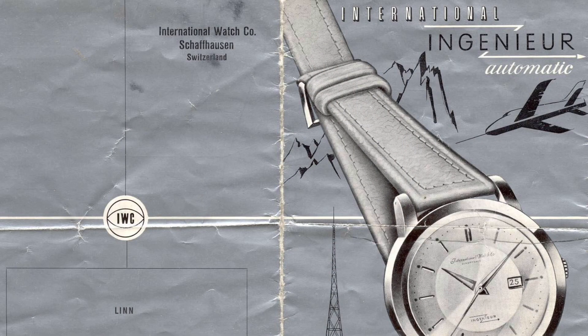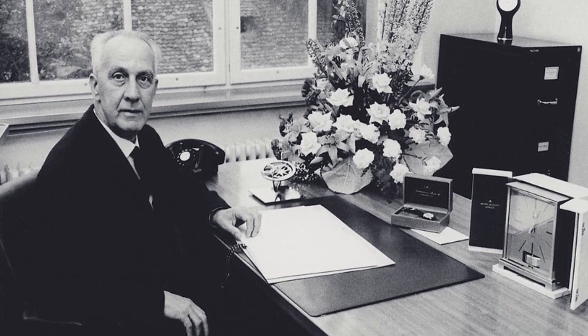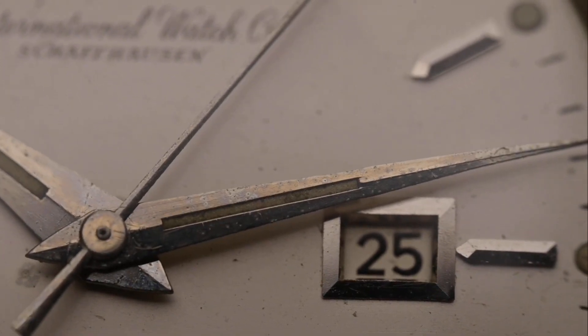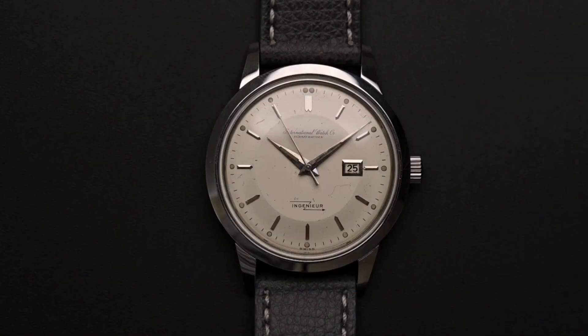One with a date window and one without. Both were created under the direction of Albert Peloton, IWC's technical director since 1944. Both were the civilian editions of the military IWC Mark 11, but with a different dial and more elegant hands, creating a watch suitable for everyday use.